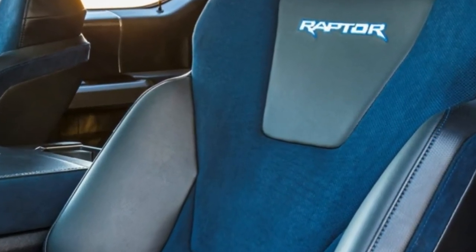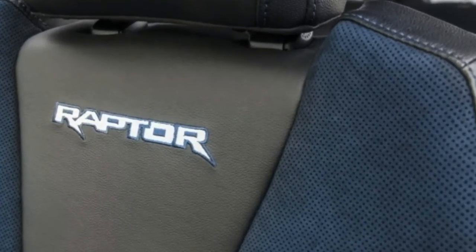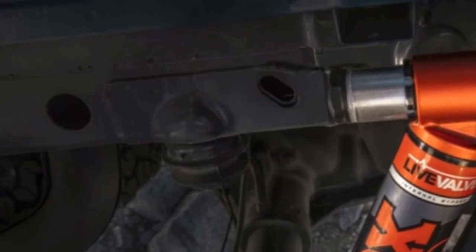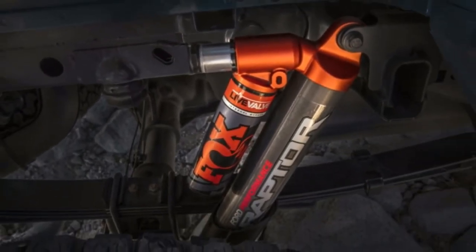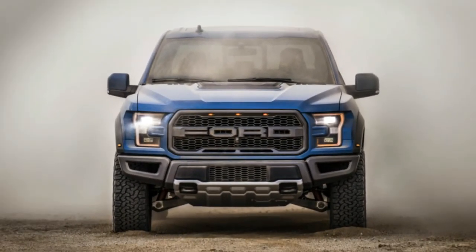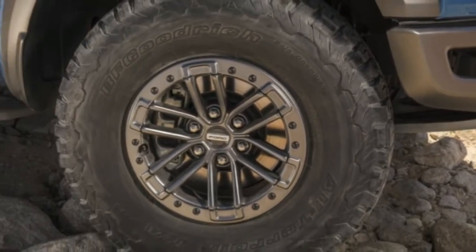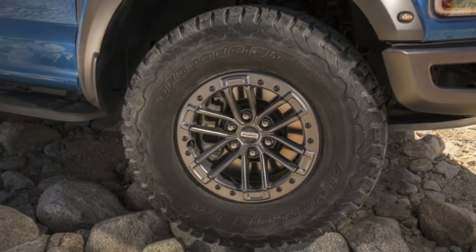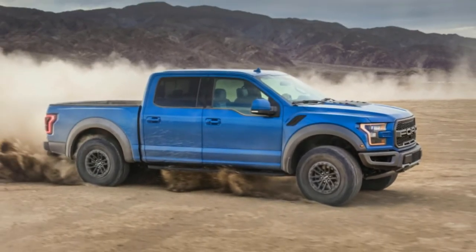There are a smattering of more cosmetic items newly available on the 2019 F-150 Raptor as well. On the outside, three new colors are available: Ford Performance Blue, Velocity Blue, and Agate Black. New wheels are available as well, which feature the ability to have beadlocks fitted, which can help prevent tires from coming off at low tire pressures. Finally, Recaro sports seats become an option inside with dark blue accents throughout.